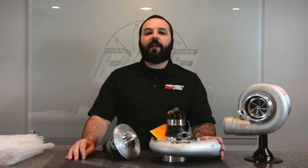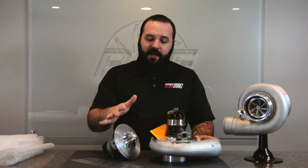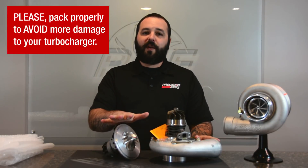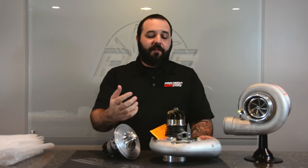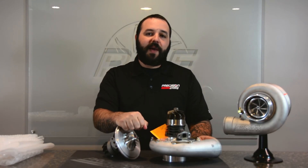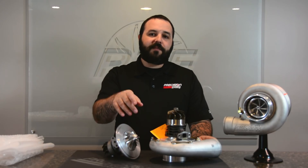In closing, the whole process is fairly simple if you follow a couple of guidelines such as getting your RMA form and packing it properly. If you pack it properly, it's going to get to us, we'll be able to service it and get it back to you. If it's not packaged properly, you run the risk of increasing your repair cost from damage during shipping. So it's very important to make sure that you package it very well. On that note, we'll see you next time on Turbo Talks — have a good one.